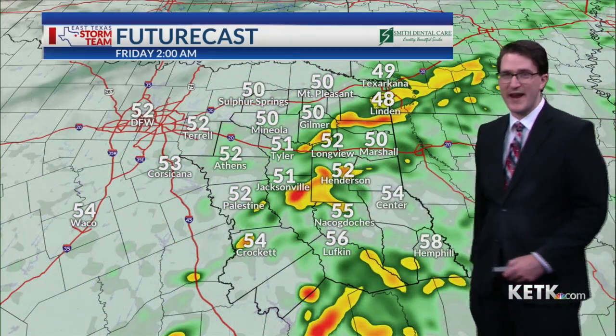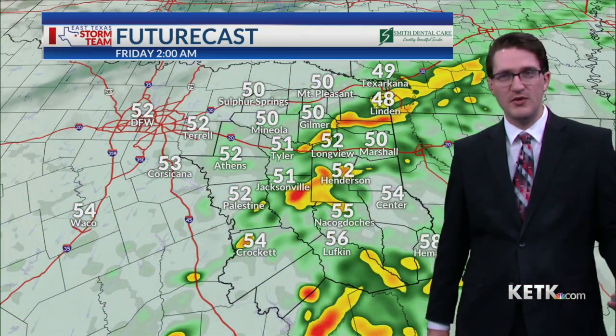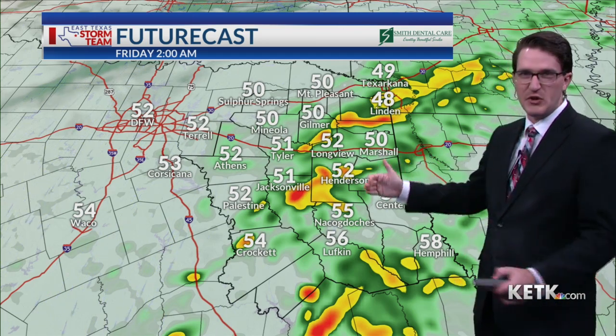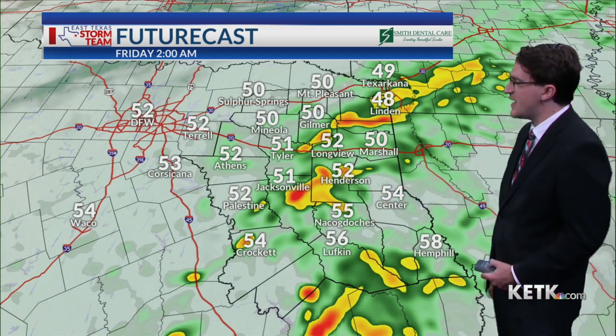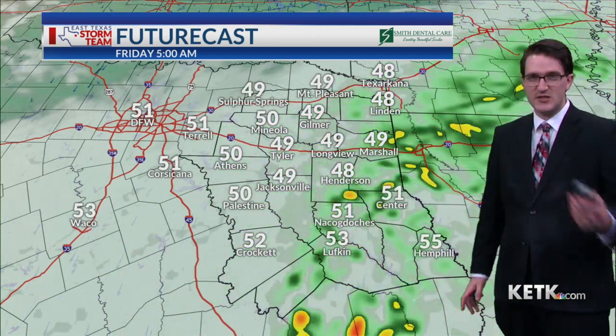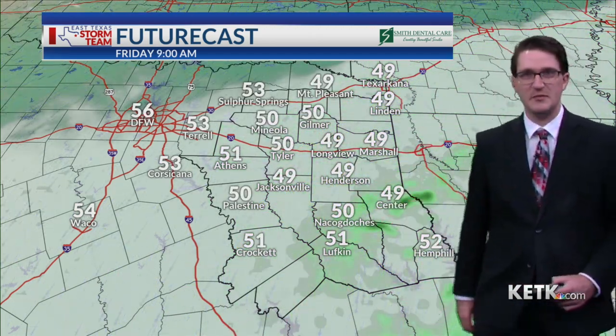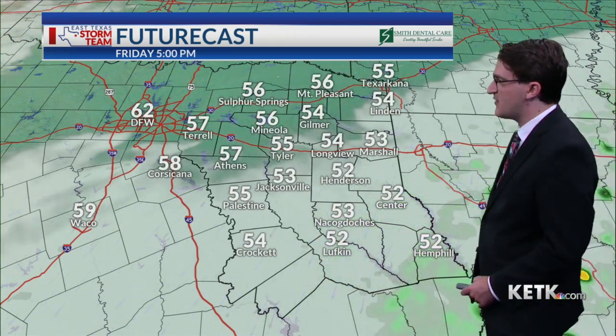It's going to be a steady rain, heavy at times, along with a few rumbles of thunder. But these will be elevated thunderstorms, so they're not expected to be severe, although the thunder could be loud at times. We'll see conditions gradually improve through your Friday morning. Your morning commute Friday in deep east Texas may still be on the wet side, but for the most part we'll be drying things out.